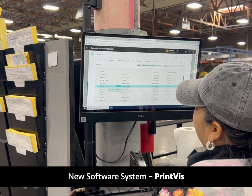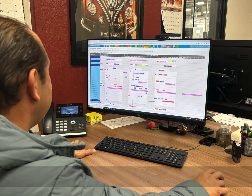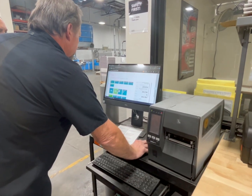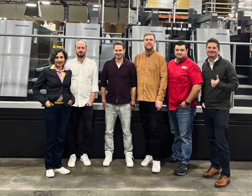We rolled out a new software system that helps run the entire company. It's called PrintViz. This new system takes care of everything from estimates to scheduling, all the way to shipping and invoicing. We launched this system in March of 2023, and it has been incredibly successful and exciting for us.